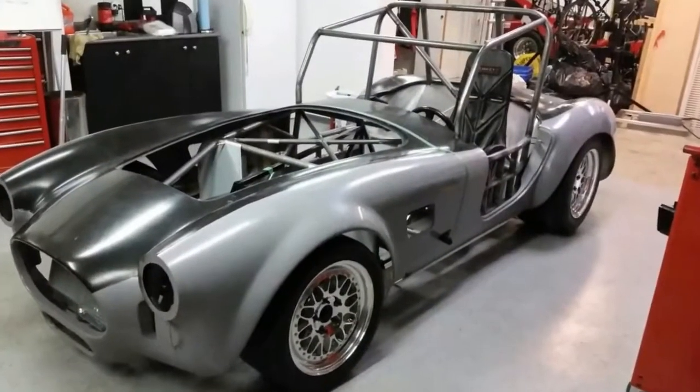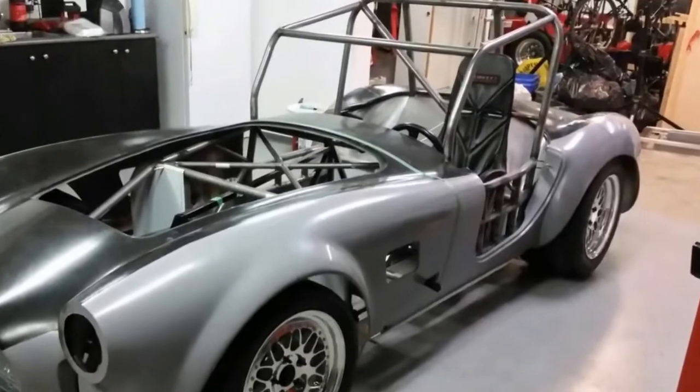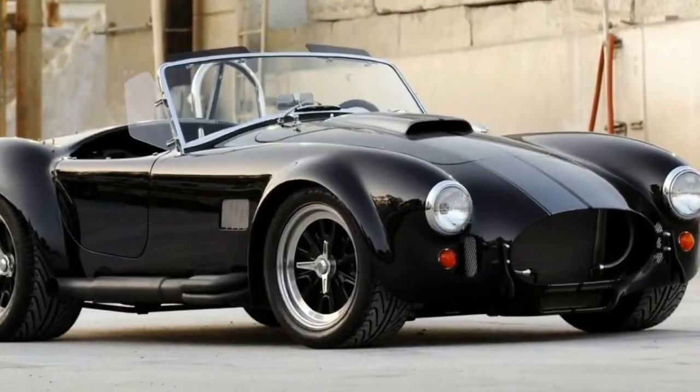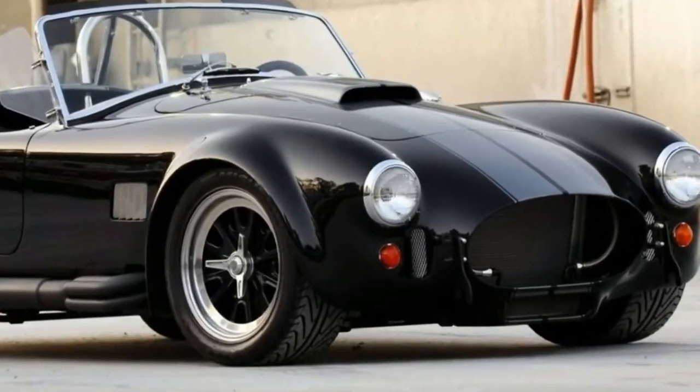That being said, expect to see more vehicles like this EV Cobra showing up in the future. Let's just hope they won't all come with that weird-looking roll cage.